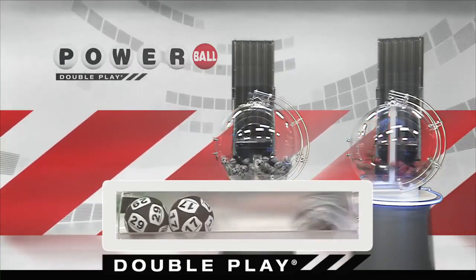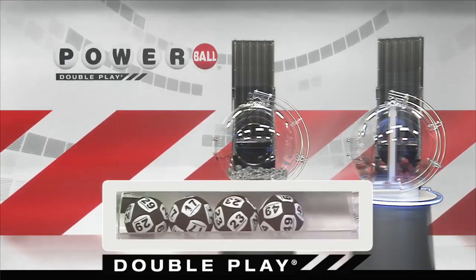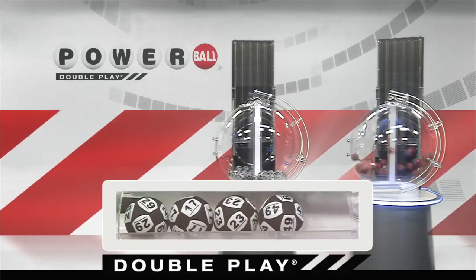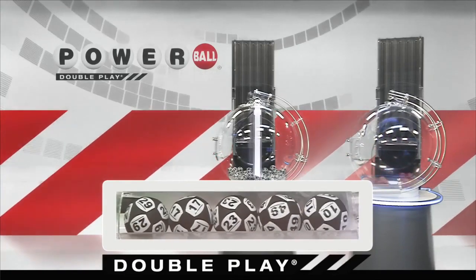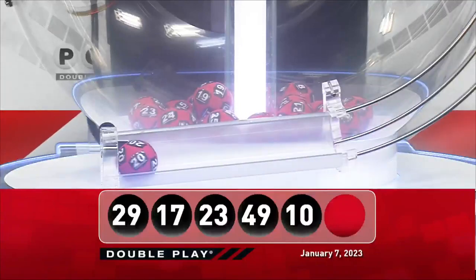Next up tonight, we have 23. That's followed by 49, and we're going to round it out with 10. Now, for your winning DoublePlay Powerball number, good luck everyone, it is 20.